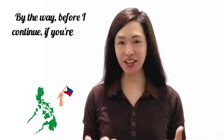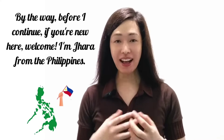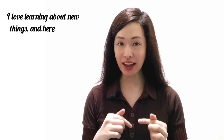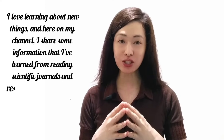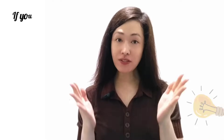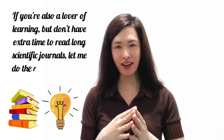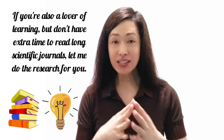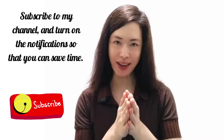By the way, before I continue, if you're new here, welcome! I'm Jera from the Philippines. I love learning about new things, and here on my channel I share information from scientific journals and research articles that you may find interesting and helpful. My favorite topics are related to health, skincare, personal development, dogs, and cats. If you're a lover of learning but don't have extra time to read long scientific journals, let me do the research for you. Subscribe and turn on notifications to save time.